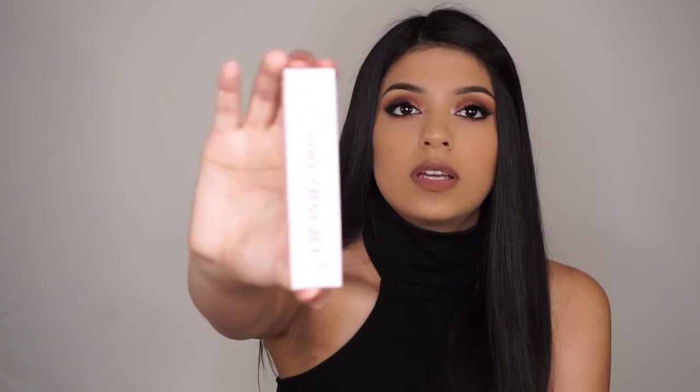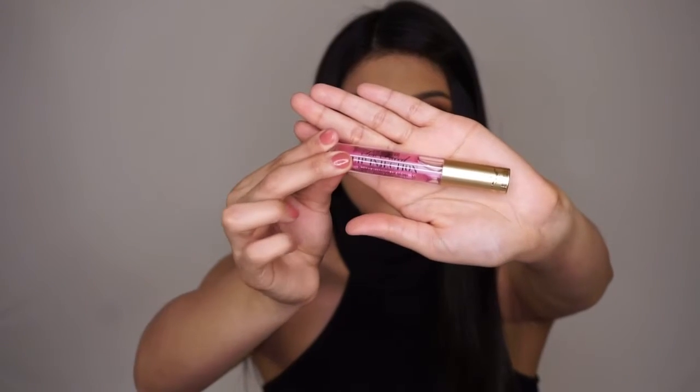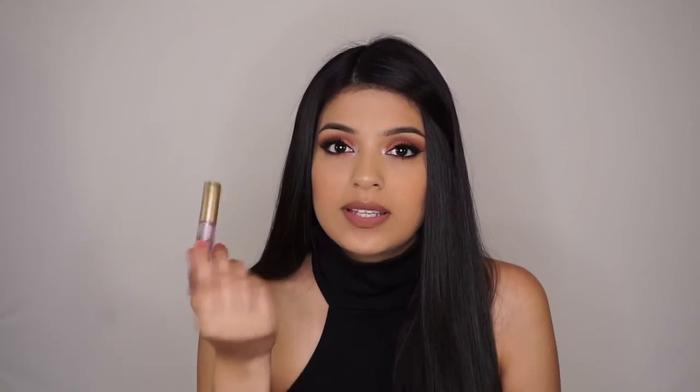This next item I bought at Ulta for the 21 Days of Beauty — it is the Too Faced Lip Injection. I've tried the extreme one and really liked it, but this one was on sale for $11 so I figured I'd just try this one. I'm pretty sure it's about the same.